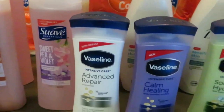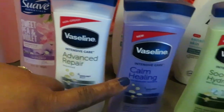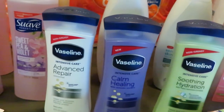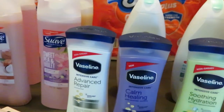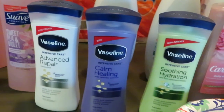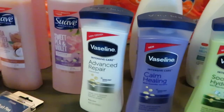We have the Vaselines here. I have three in front: the Advanced Repair, Calm Healing, and Soothing Hydration. These were priced at $3.50 each. Dollar General had the sale $2 off of $8, and we also had $2 off of one coupons for the Vaseline lotions.